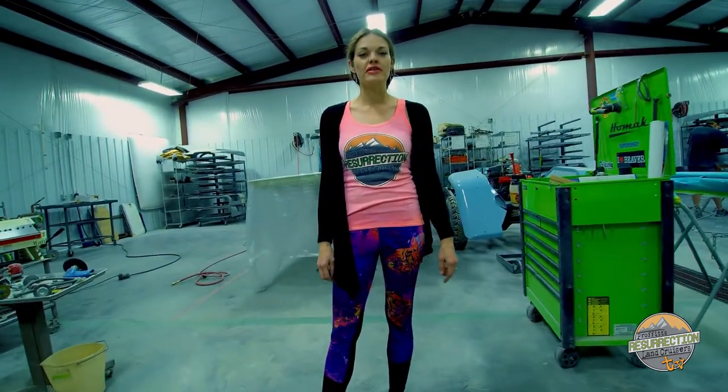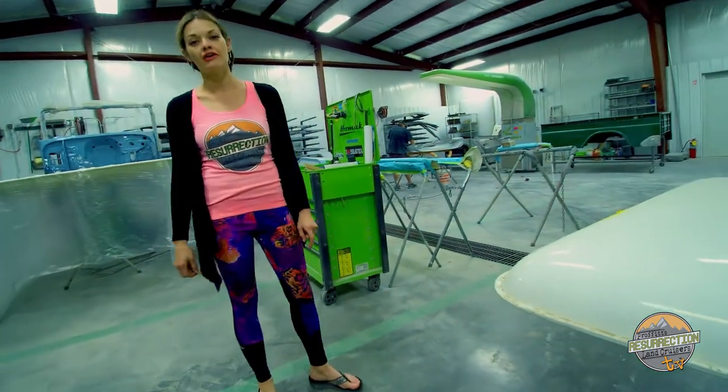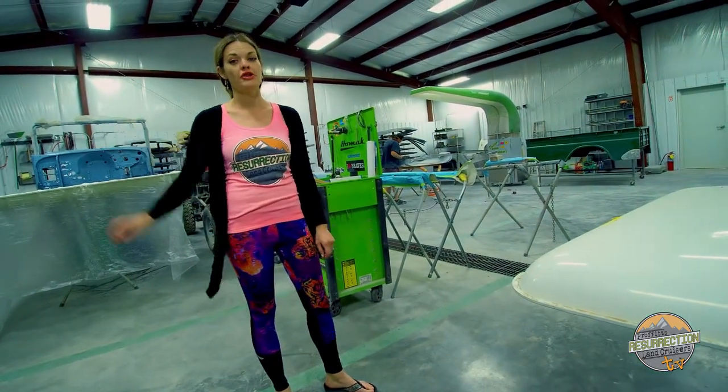We ended the last video in this room, but this room is where the magic happens to make these Land Cruisers beautiful. Speaking of beautiful Land Cruisers, let's take a look at our two latest.